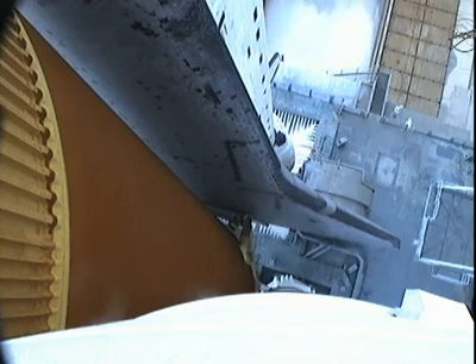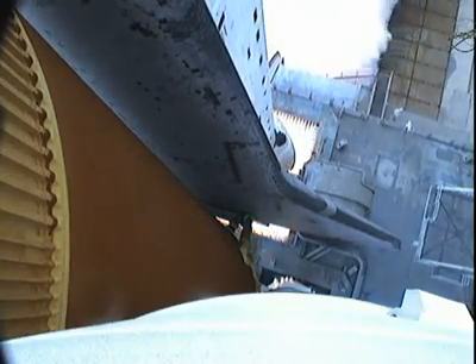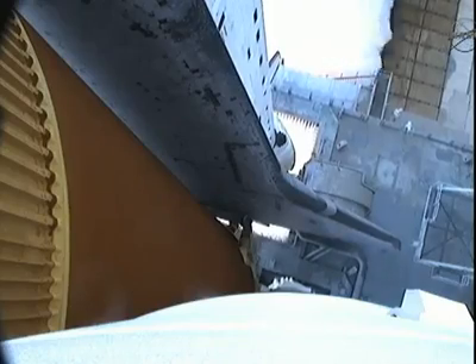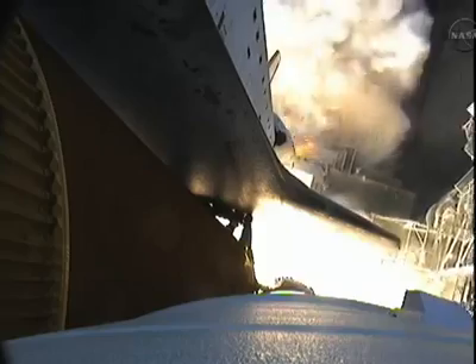Go for main engine start. Eight, seven, six, four, three, two, one. Zero and liftoff for the final launch of Endeavour.